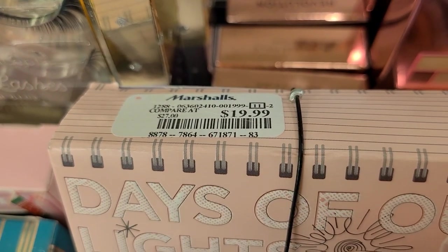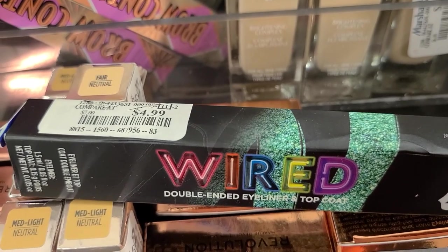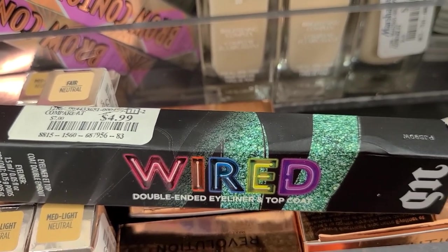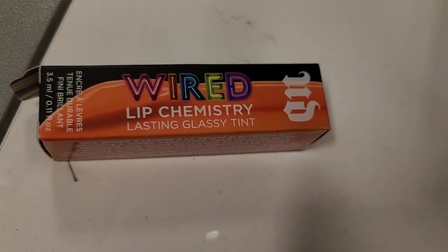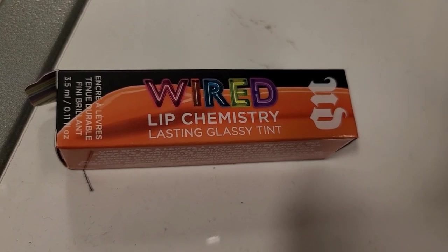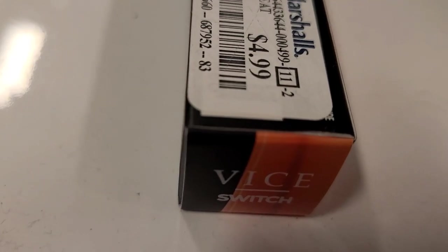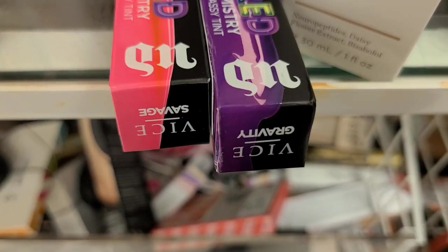They also have a couple more Days of Our Light sets from Benefit for $19.99. This time they also have a double-ended eyeliner top coat from Urban Decay for only $4.99 — such a steal! They also have the Urban Decay Wired Lip Chemistry Lasting Glassy Tint in the shade Switch, going for $4.99.